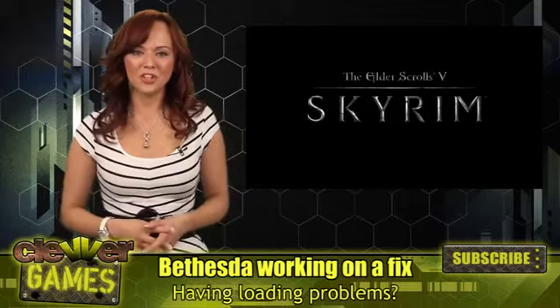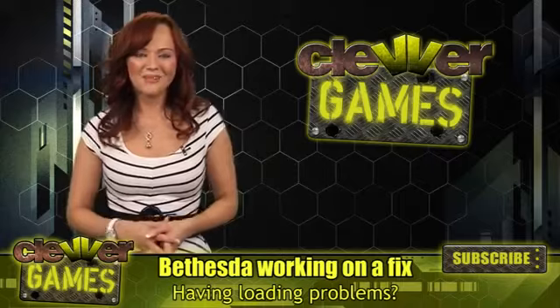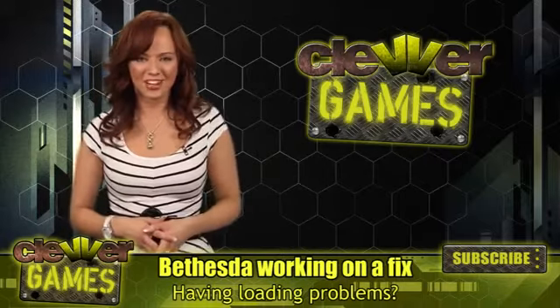More gaming news and features are on our website at Clever.com, so if you haven't checked it out, please do so. I'm Andrea Rene, and thanks for watching Clever Games.